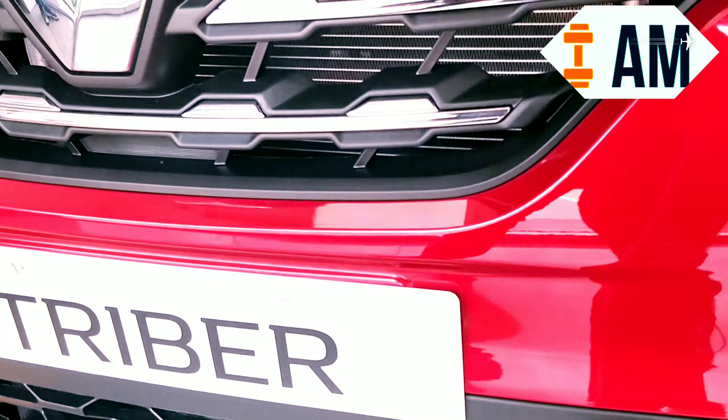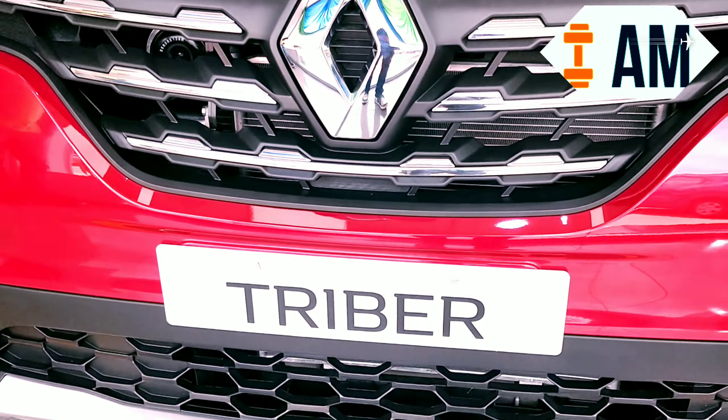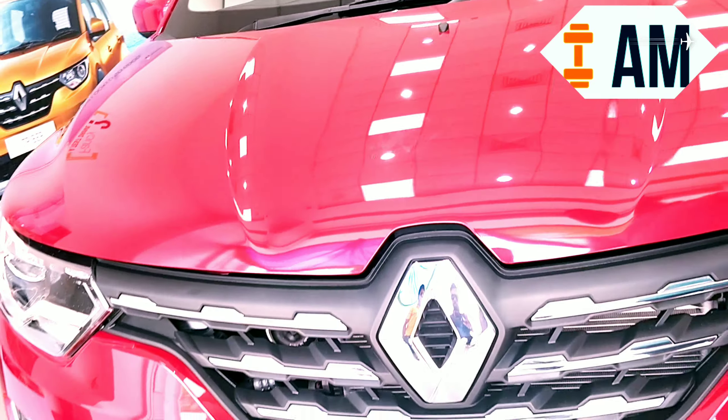And even this honeycomb design is good — it looks nice. This has been a legacy design element that's been there in the Logi and in many of the Renault cars — in fact, all the Renault cars.